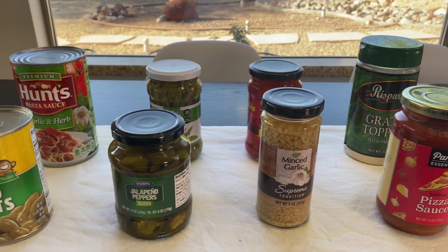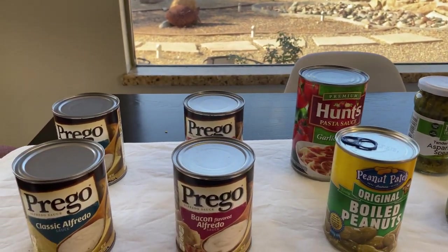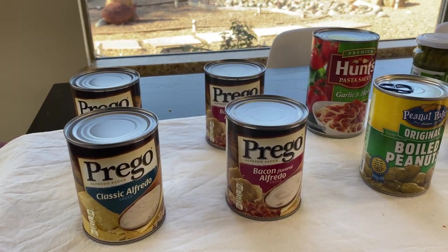Let me know in the comments below what you would get from this stock up haul, and I'll see you in the next one.